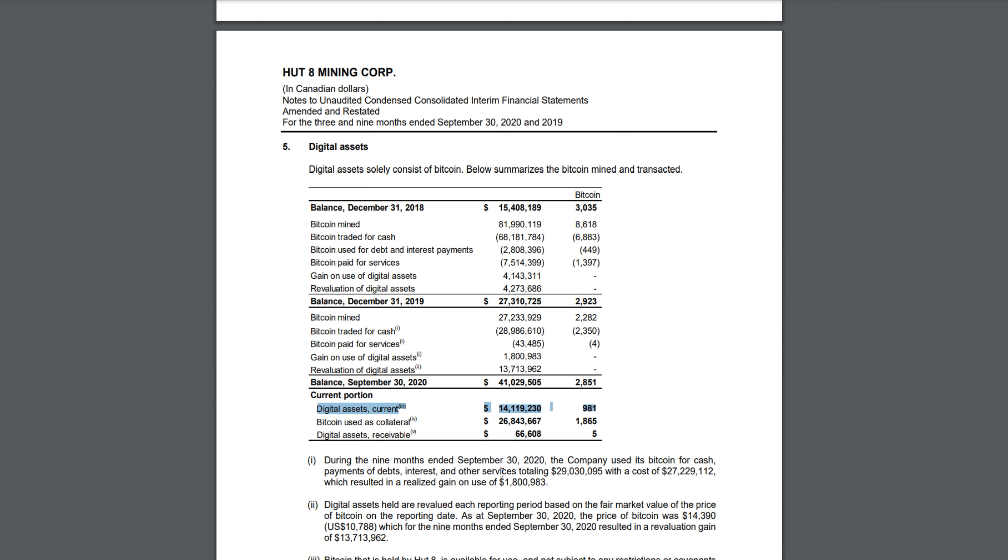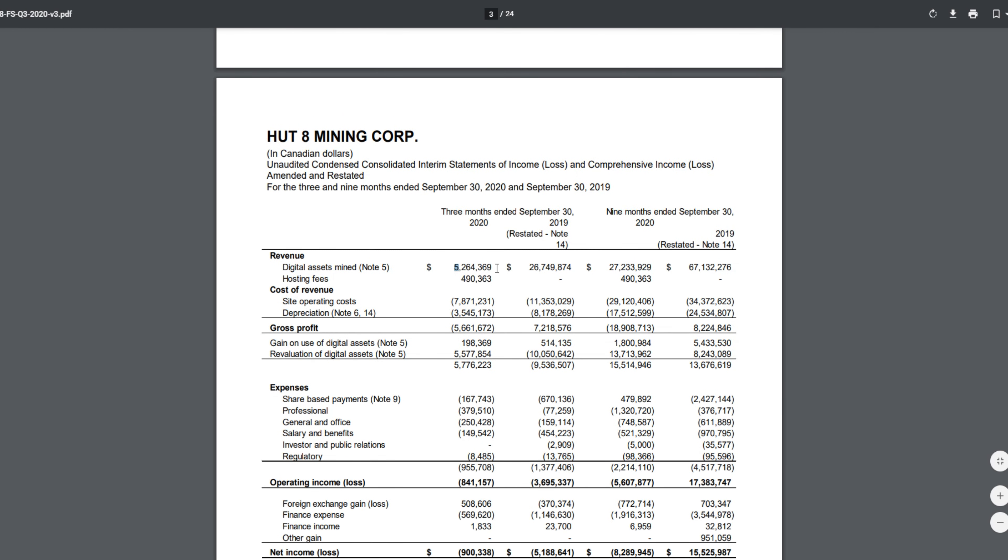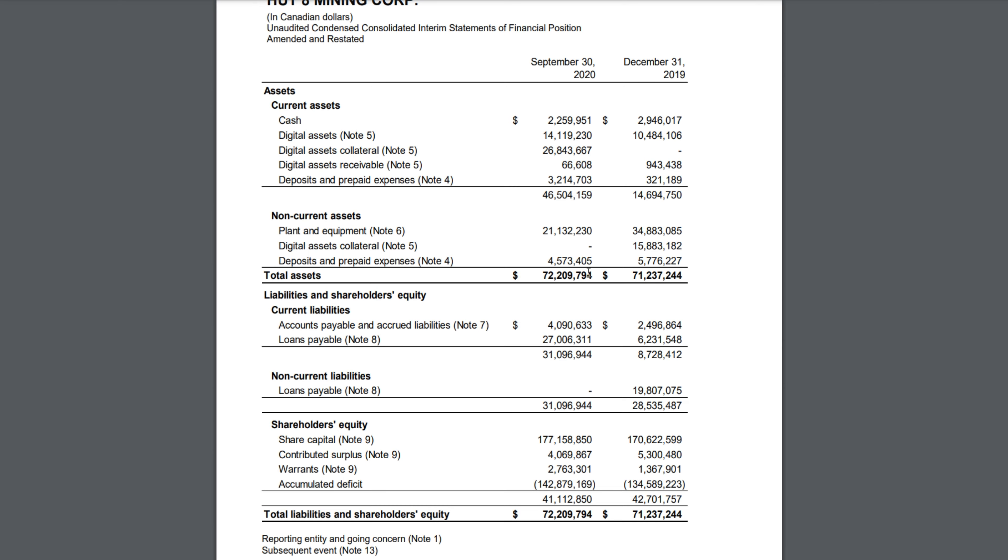Everything depends on the Bitcoin price — if it doesn't go up, Hard 8's stock won't rise either. But I think the potential here is enormous. What's important is that they improve their mining margin; they've ordered a lot of machines but need to move to next-generation equipment because you can't sustain negative mining margins for long. That's likely why their stock hasn't gained as much as, for example, Riot Blockchain or Hive Blockchain. But I think Hard 8 is very undervalued because of their large Bitcoin holdings — that's why I like them.